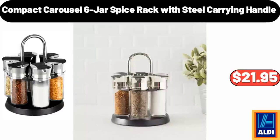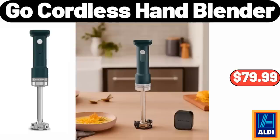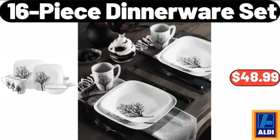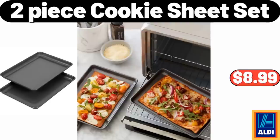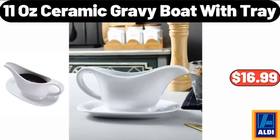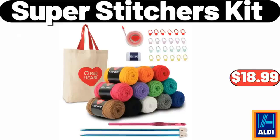Compact Carousel 6-Jar Spice Rack with Steel Carrying Handle, $21.95. Rapid Electric Kettle, $28.99. Go Cordless Hand Blender, $79.99. 16-piece Dinnerware Set, $48.99. Merry Christmas Core Doormat, $11.99.